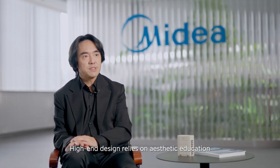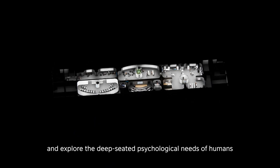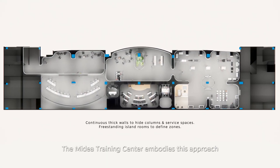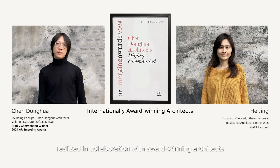High-end design relies on aesthetic education and research foundations to steer the senses and explore the deep-seated psychological needs of humans. The MyDear training center embodies this approach, realized in collaboration with award-winning architects.